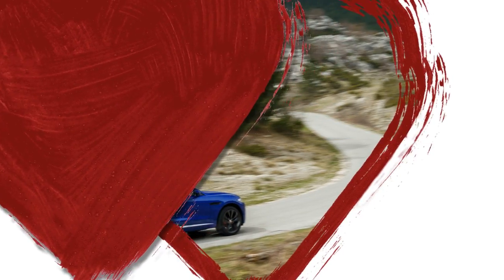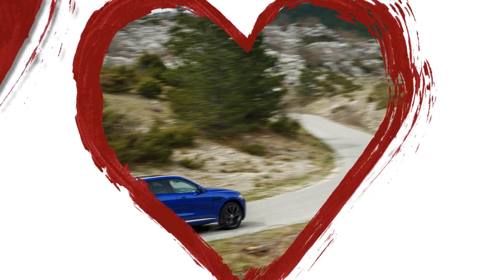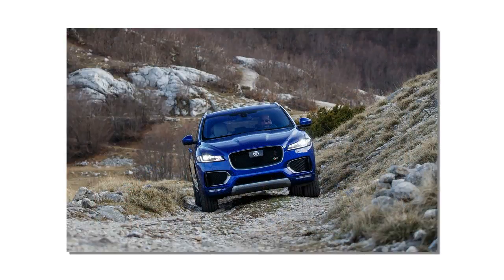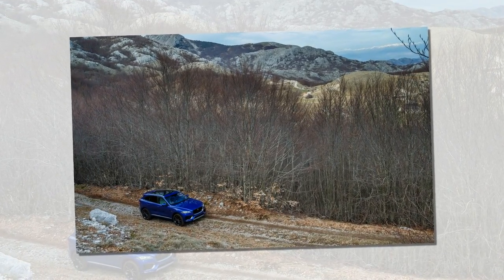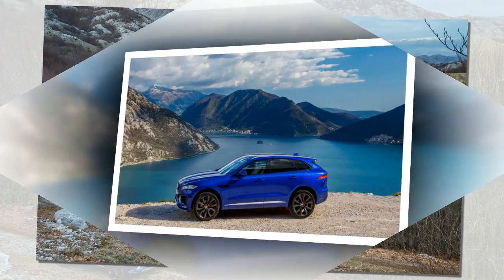The Jaguar system does have a few oddities, such as the inability to choose the north-up view for the map — we're told this will be added shortly — but the system otherwise indicates that Jaguar finally is in the infotainment hunt. It's worth noting that the base 8.0-inch infotainment system, called InControl Touch, is fundamentally different and not based on the new hardware.